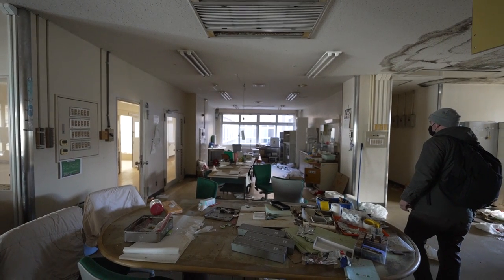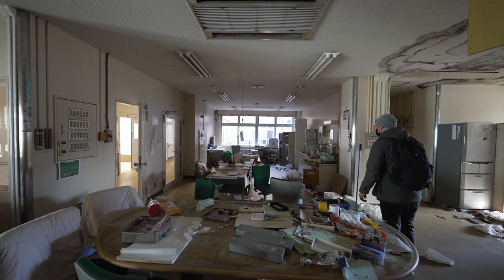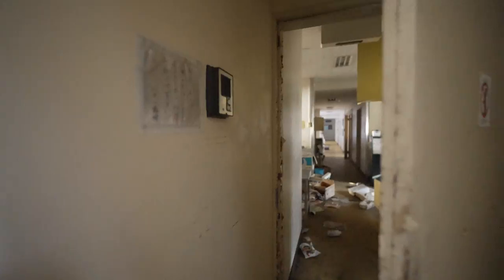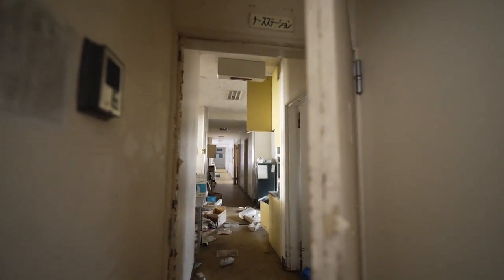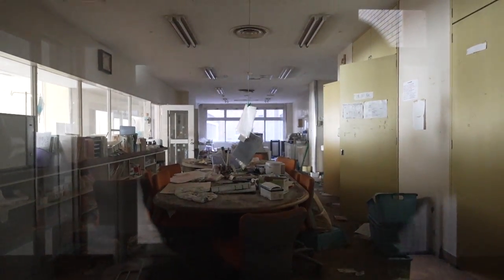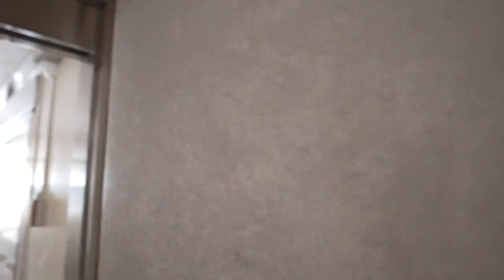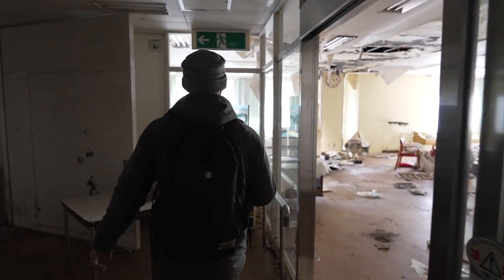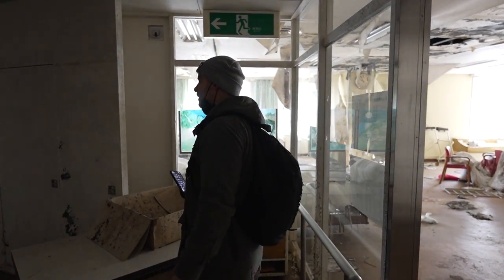I haven't seen any medicines yet. There's a lot of decay — normally it's on the top floors not on the lower floors. This place is falling apart.